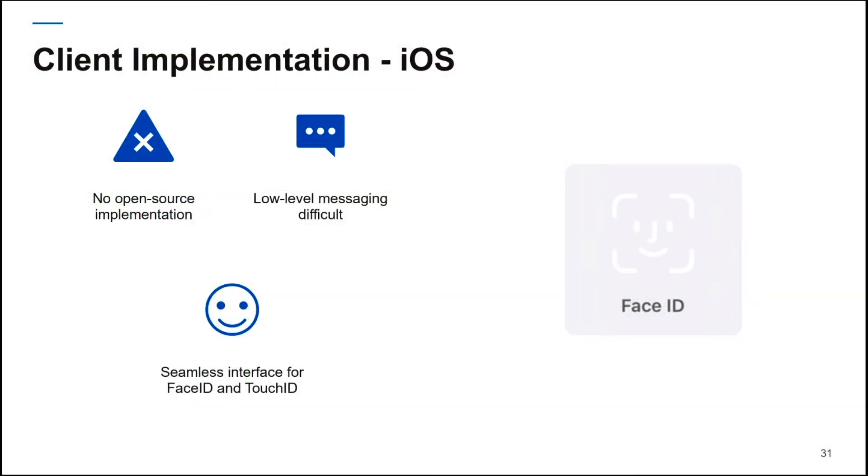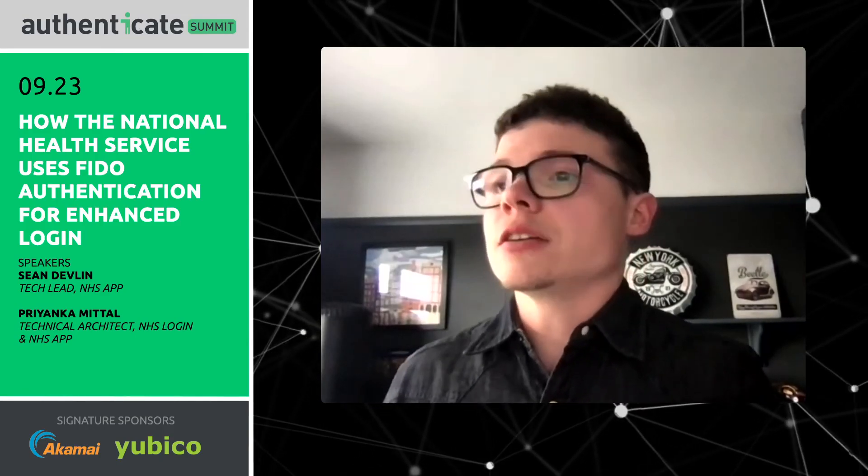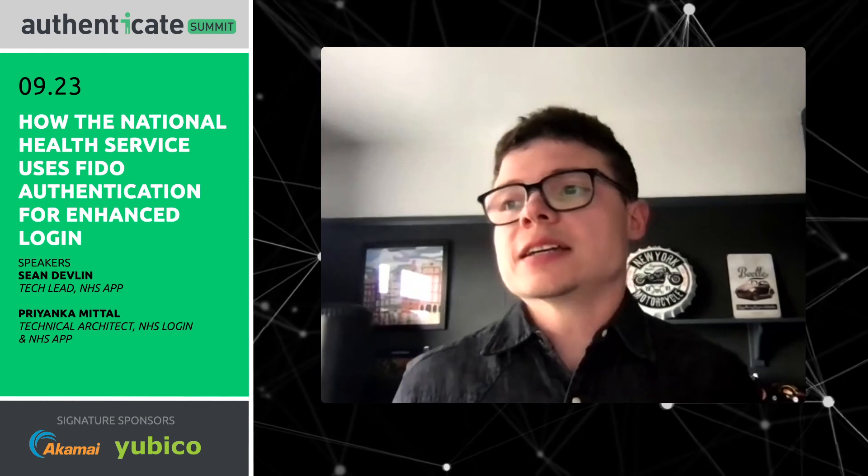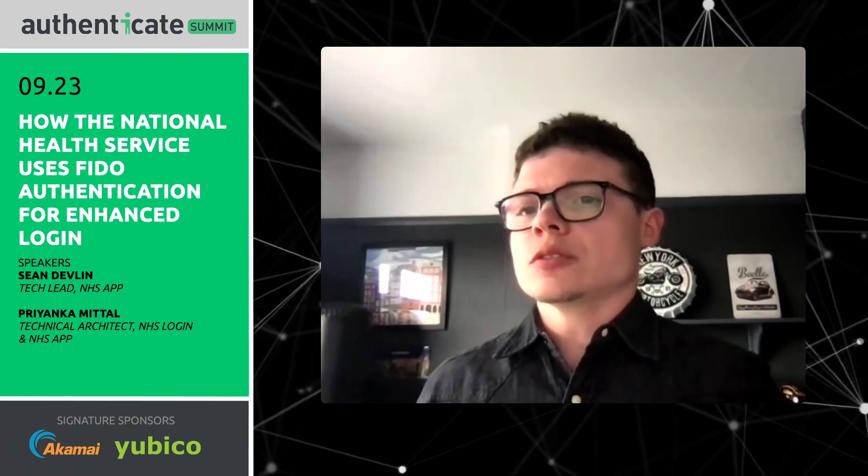When it came to iOS, this one was a little trickier. There was no open-source implementation available using Swift for the FIDO UAF. We had to build our own due to some of the low-level messaging required within the UAF protocol, and we found this quite difficult to implement in Swift, which isn't exactly created for low-level byte-wise operations. However, after a lot of trial and error, we did get there. One nice thing about iOS was that they had a very seamless interface for both Face ID and Touch ID, so from a developer point of view, we didn't really have to worry about what the UI looked like — it took care of itself.